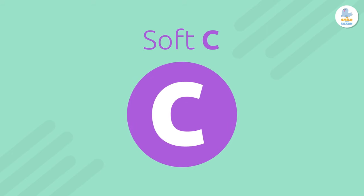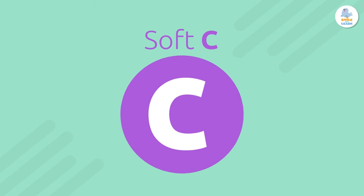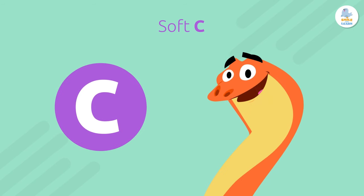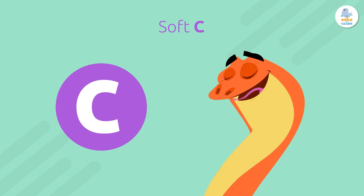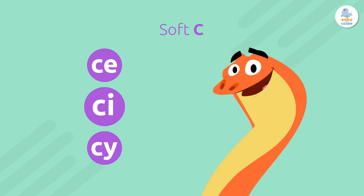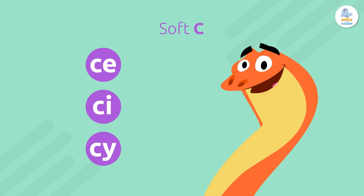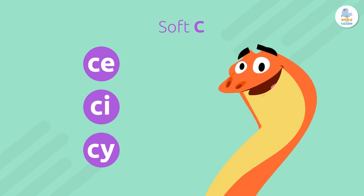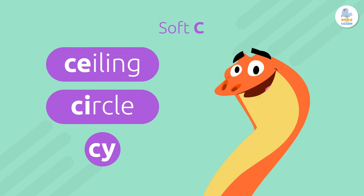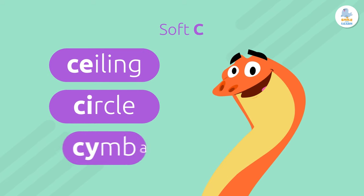Soft C. The soft sound of C is S, like the sound of a snake. Ssssss. When C is with E, I, or Y, it says S — like in ceiling, circle, or symbol.